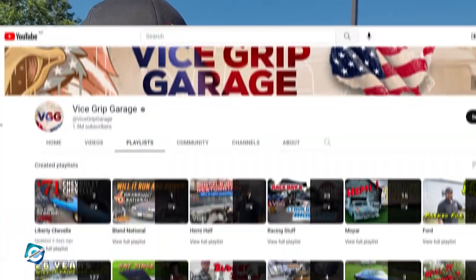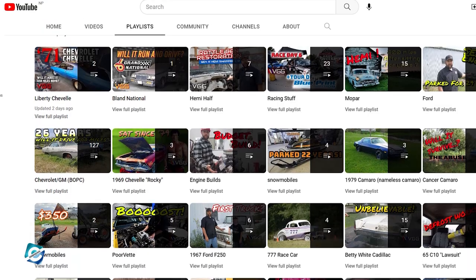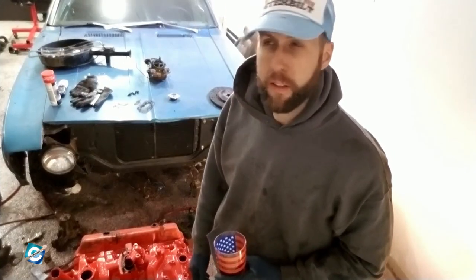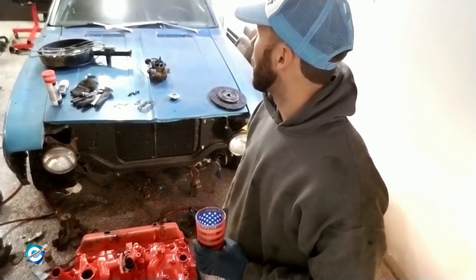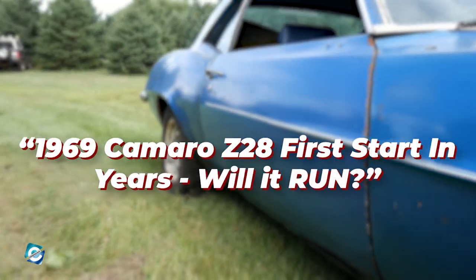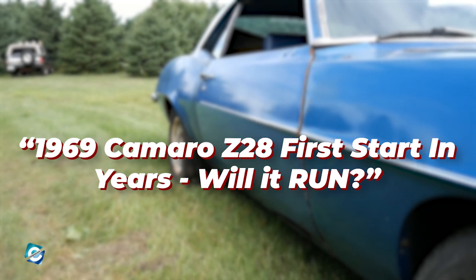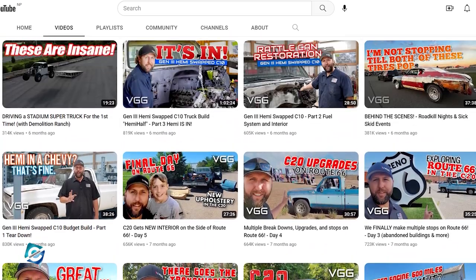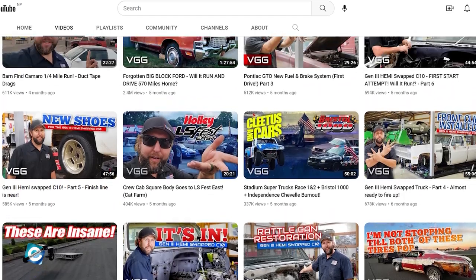That's what gave birth to his YouTube channel, Vice Grip Garage. The channel itself was actually made on December 9, 2007, but it wasn't until April 11, 2018, that he put out the first video. It was a 27-minute long video showcasing the restored 1969 Camaro Z28, titled '1969 Camaro Z28: First Start in Years, Will It Run.' After that, he continued posting videos and eventually achieved huge internet success.